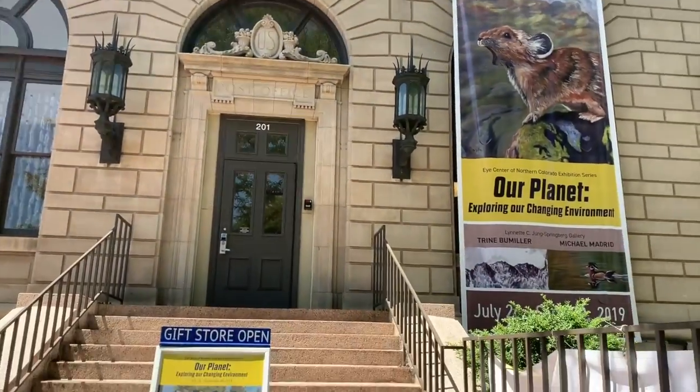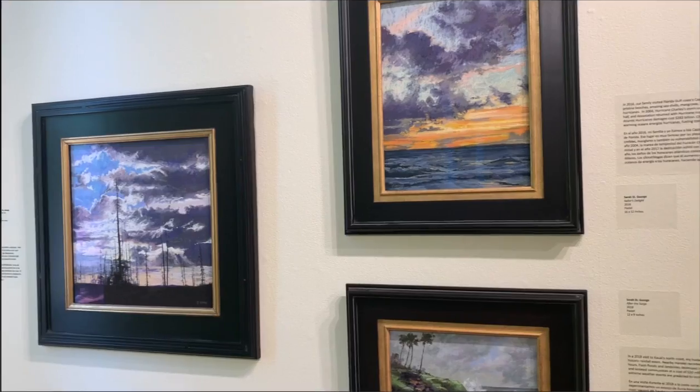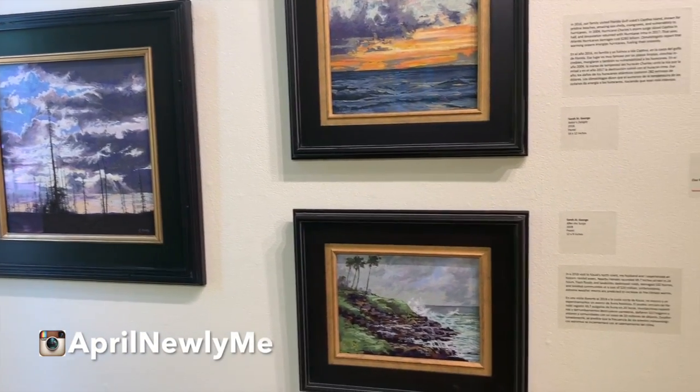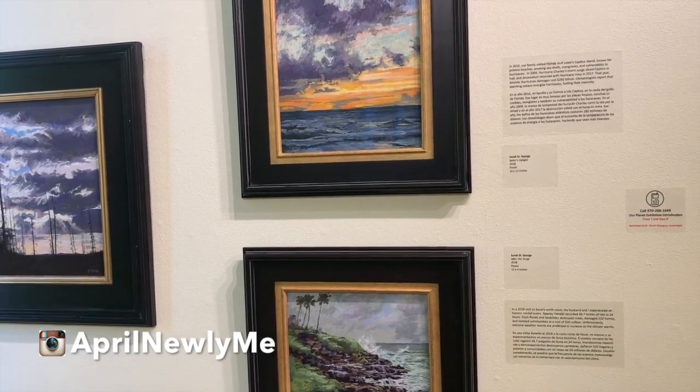Then we headed off to a beautiful art museum. It was kind of small, but Tony knows how much I love art. It was really interesting — a lot of local artists, very pretty.